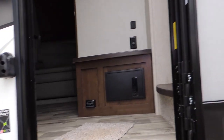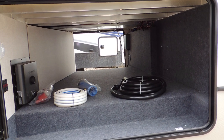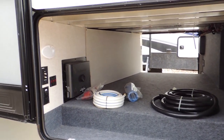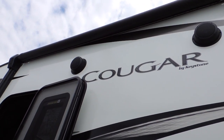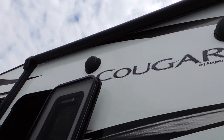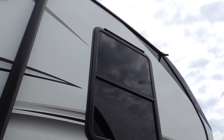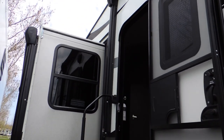Taking another look at the pass-through storage, you can see a large compartment with lots of room. On the outside you have entertainment speakers as well as a power awning. We've equipped these trailers with drip rail and drip guard, which saves the black markings on the side of the trailer.